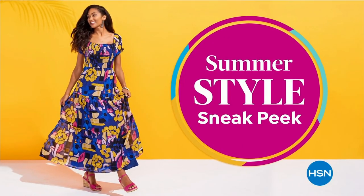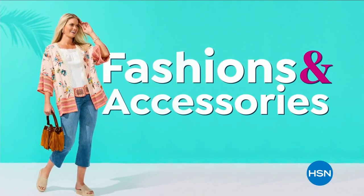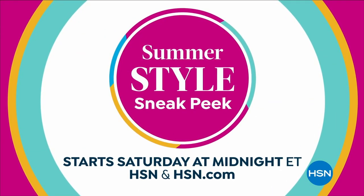Suns out, fun's out — HSN has the summer style sneak peek you've been waiting for. Your first look at summer-ready fashions and accessories. Tune in to the summer style sneak peek, Saturday at midnight, only on HSN.